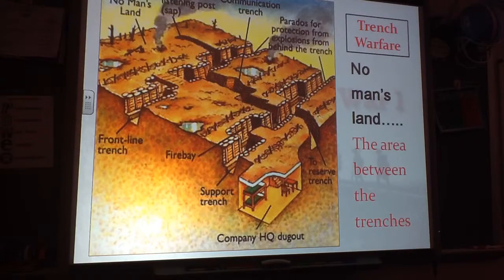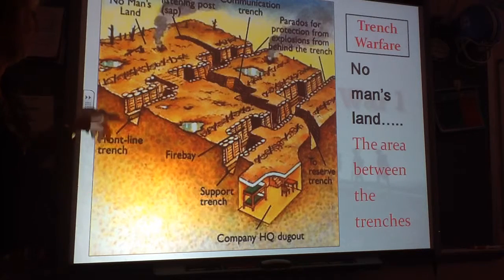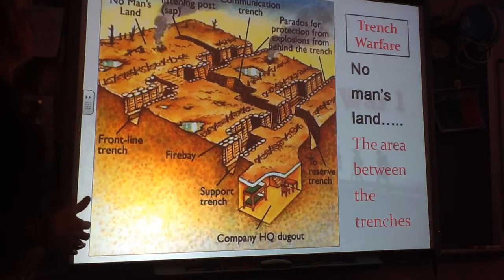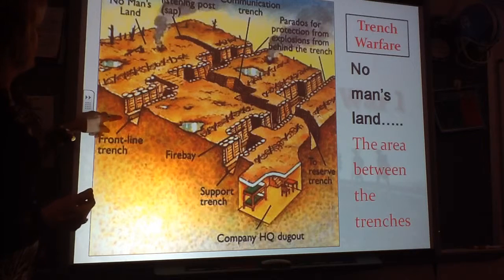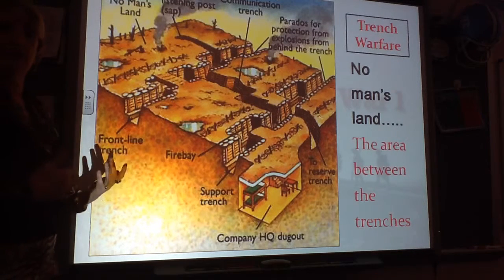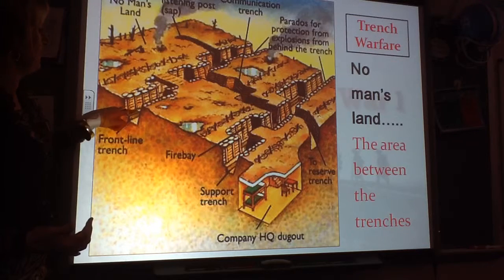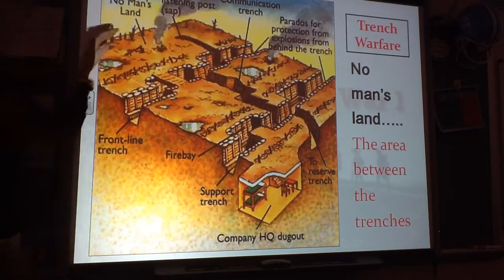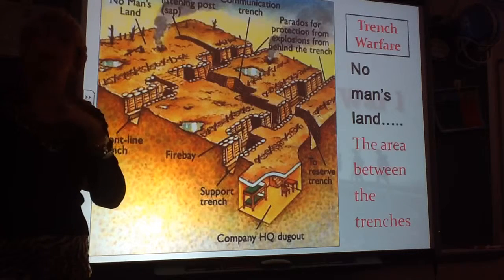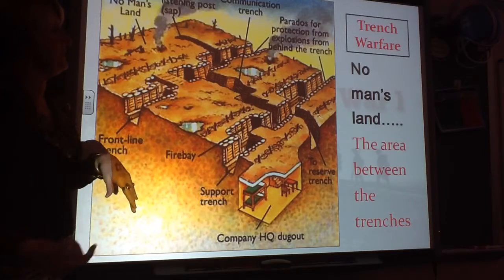Here is typically what it looked like. You would have your front trench, and the trenches were in many cases taller than a typical man. When they went to attack or fire upon someone attacking them, many trenches would have a step so they could step up, put their rifle there, and shoot. The area in front of the trench where both armies would try to attack and take the other trench was called No Man's Land.